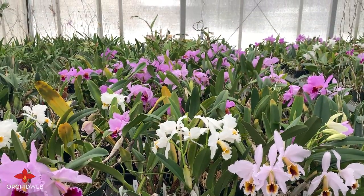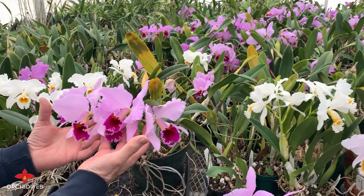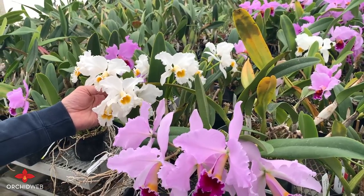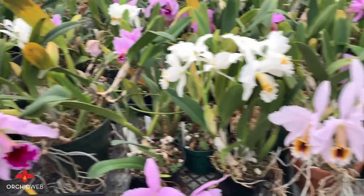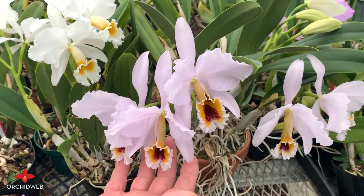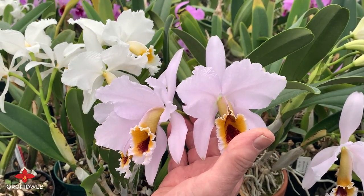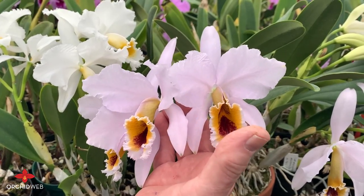More Cattleya percivalianas. You can see all the color forms here — these are the more normal color forms. But these are nice select plants. Here's the alba one called Christmas Cheer. And then we have a cerulea, a blue one over here called Ondine. It's a pale lavender indigo, and under certain light conditions it'll look bluer than what you see here.